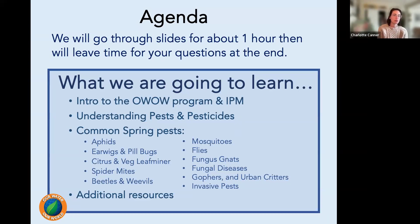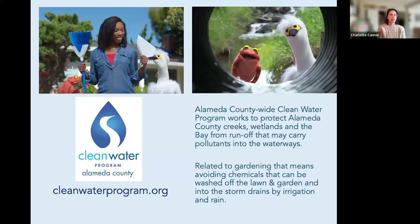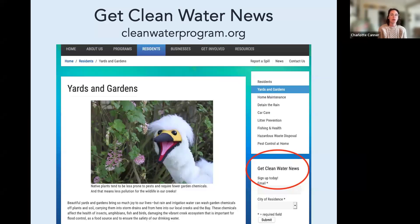Feel free to put your questions in the Q&A and we will either answer them as we go or save them for the end. Today we're brought to you by the Alameda Countywide Clean Water Program, which works to protect Alameda County creeks, wetlands, and the bay from runoff that may carry pollutants. You can learn more at cleanwaterprogram.org and sign up for their newsletter to get notified about upcoming events and webinars.